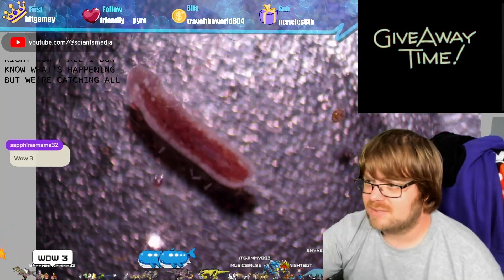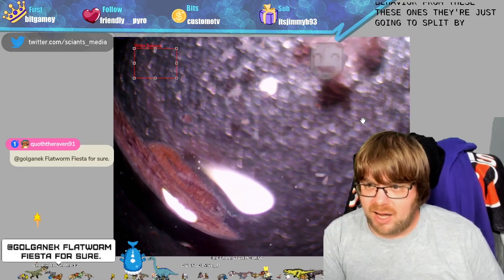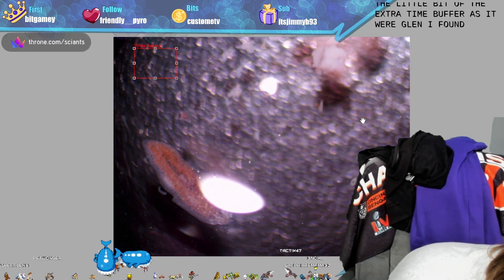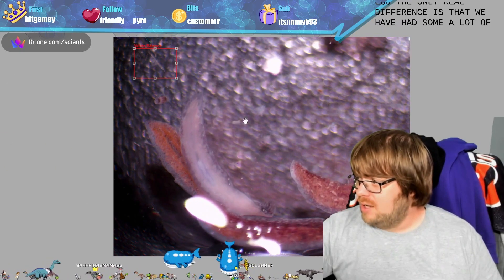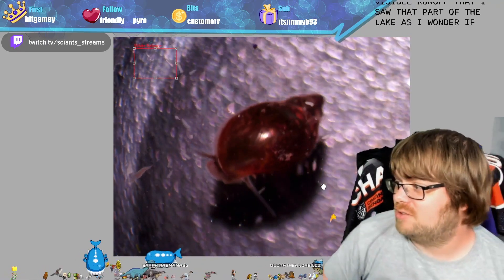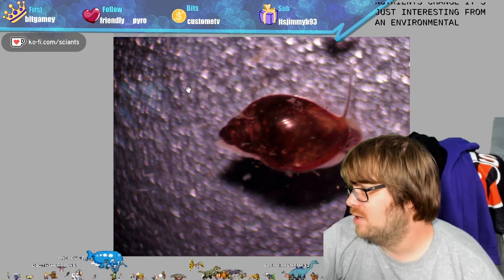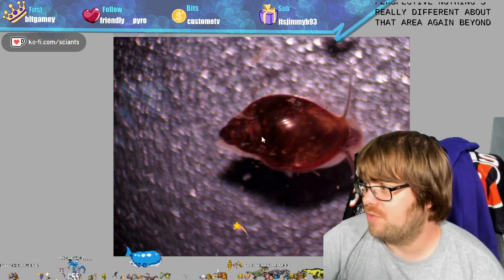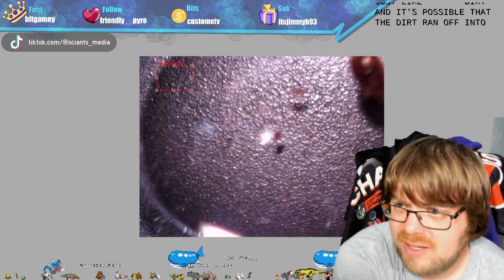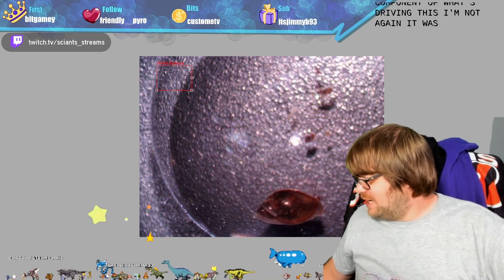There is yet another one — I don't know what's happening but we're catching all the planarians today! There are so many planarians in here. Given how many we have, my suspicion is there'll be a fair bit that we can split. I found another one! The only real difference is we've had a lot of rain and there was some visible runoff that I saw in that part of the lake — so I wonder if that's something that contributed to finding so many. It might be a nutrient change, which is interesting from an environmental perspective.